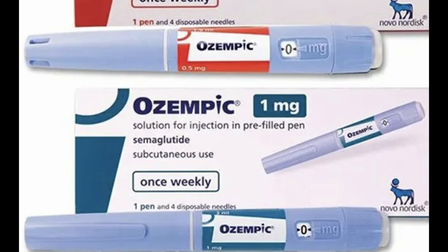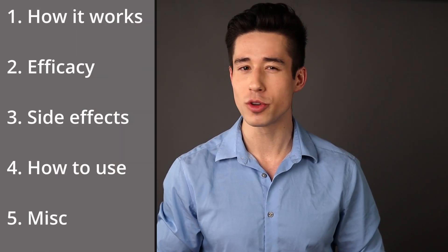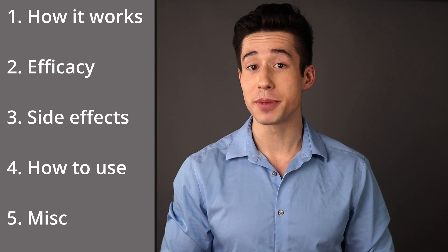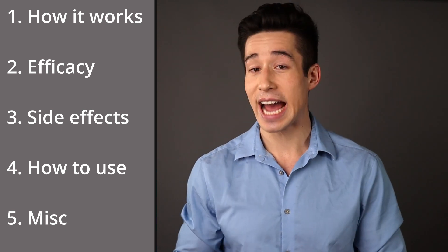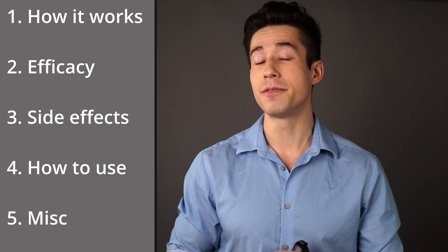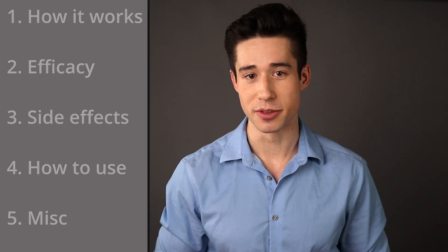How's everyone doing? It's Isaac, Doctor of Pharmacy, and in this video we're going to be talking about one of such medications called semaglutide, also known as Ozempic. We'll talk about how Ozempic works, how effective Ozempic is for weight loss and blood sugar control, common side effects, how to use it, and some of Ozempic's more special attributes.